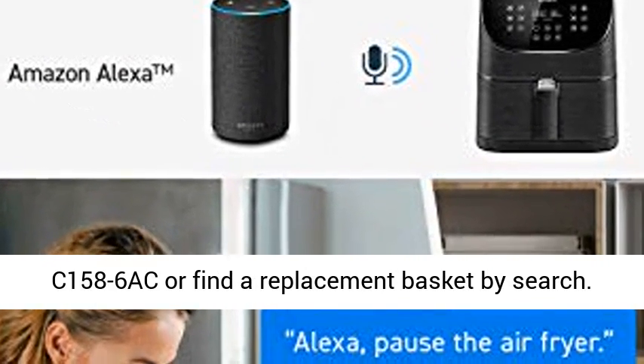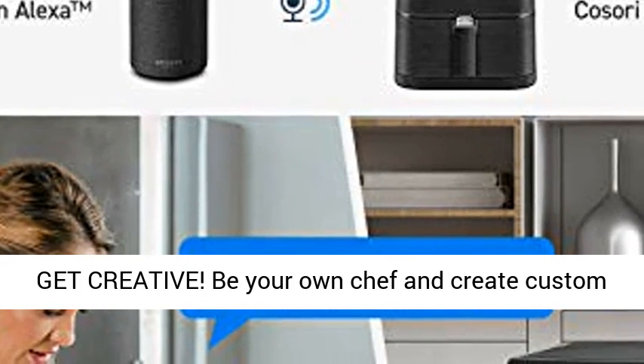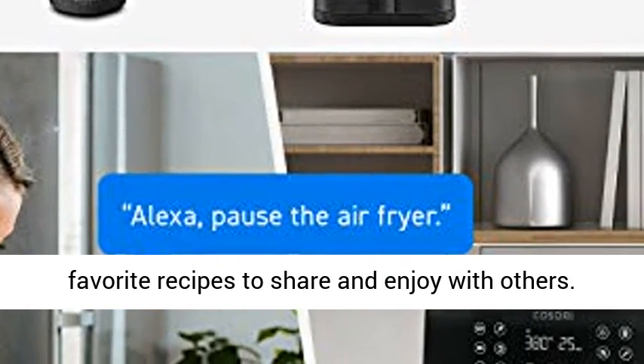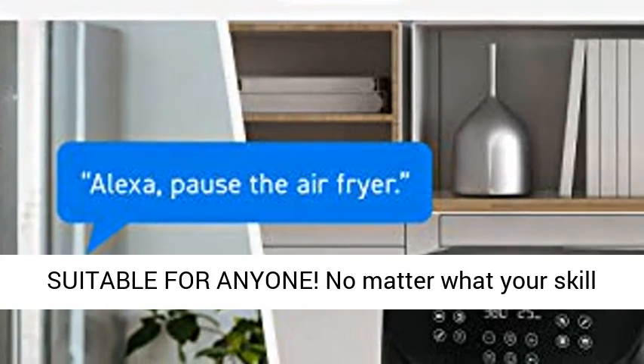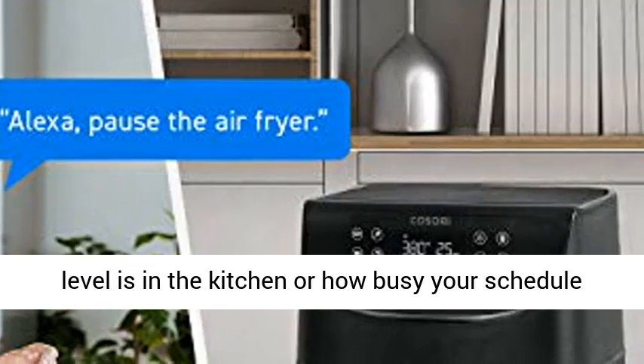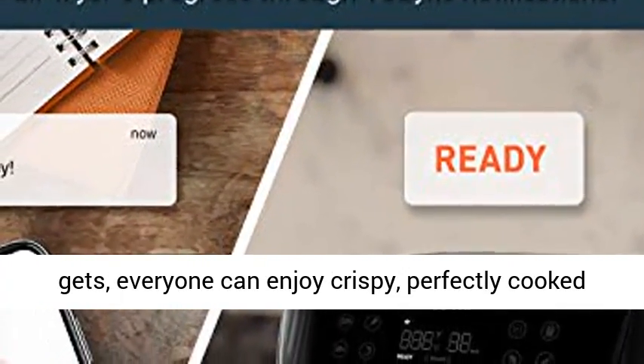Get creative — be your own chef and create custom favorite recipes to share and enjoy with others. Suitable for anyone, no matter what your skill level is in the kitchen or how busy your schedule gets. Everyone can enjoy crispy, perfectly cooked meals in just minutes with the Kisori Smart Air Fryer. Winner of the 2019 Red Dot Award.